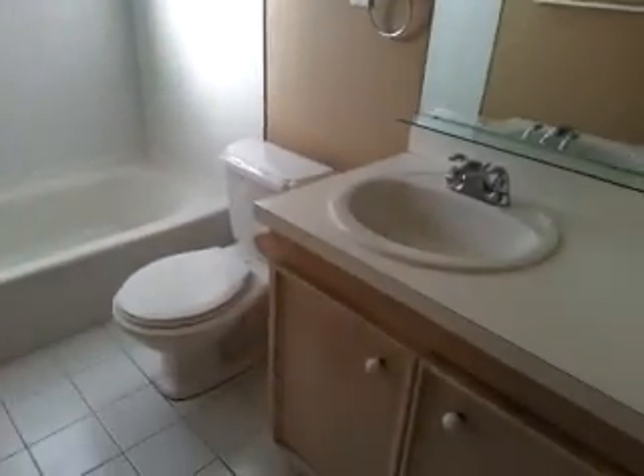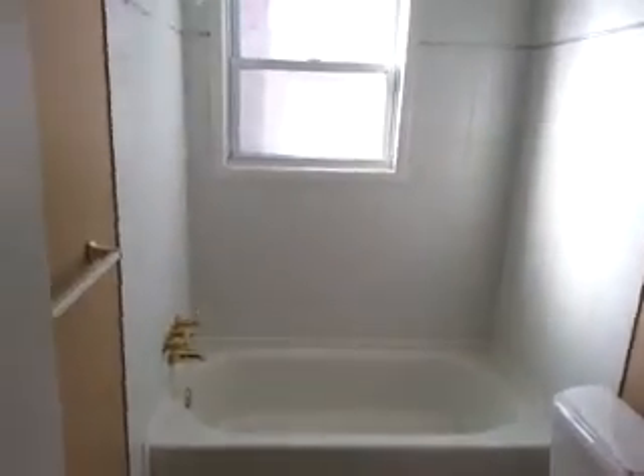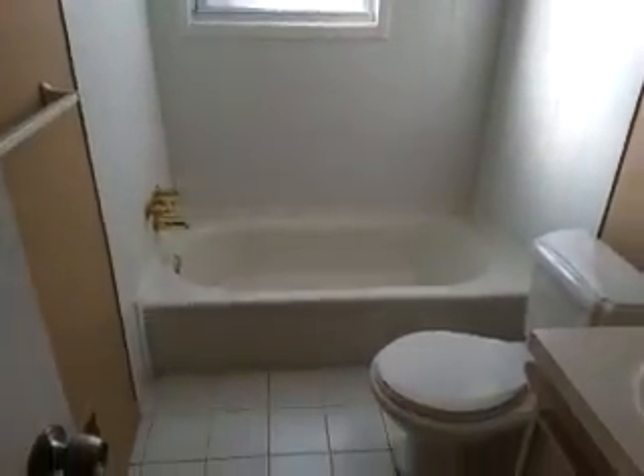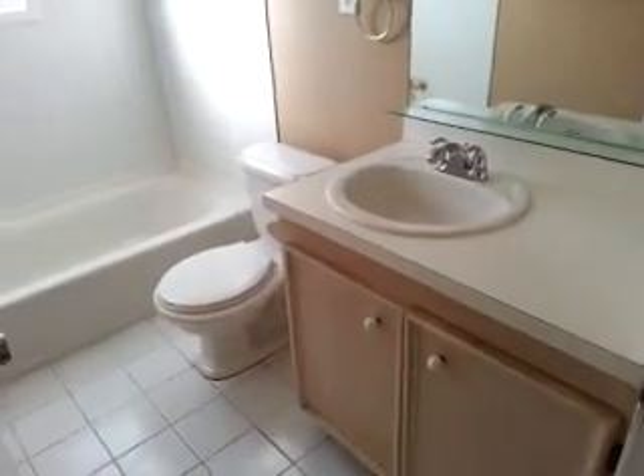There's one bathroom in this house. Nice, bright bathroom. Tile enclosure. New toilet, new sink.